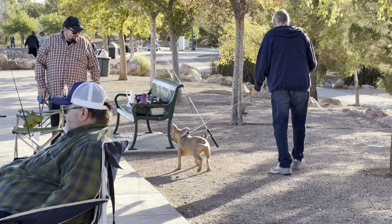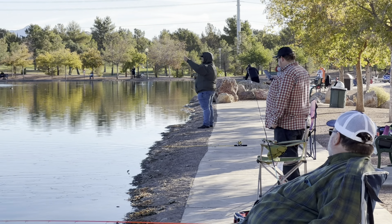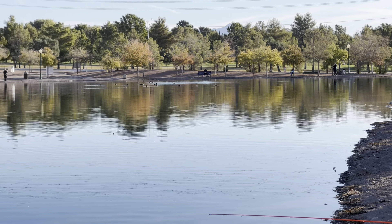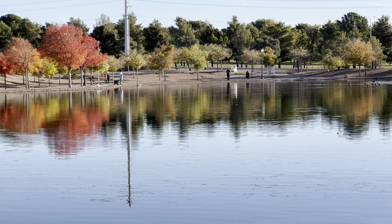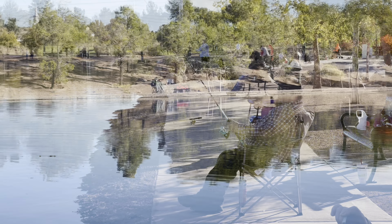Howdy folks, out here at Boulder City Pond trying to get on some trout this morning. We got here around 6:30, maybe a little bit later. Nothing yet, but people are catching them around the pond. One jumped right next to my line. Yeah, they've been jumping on us.